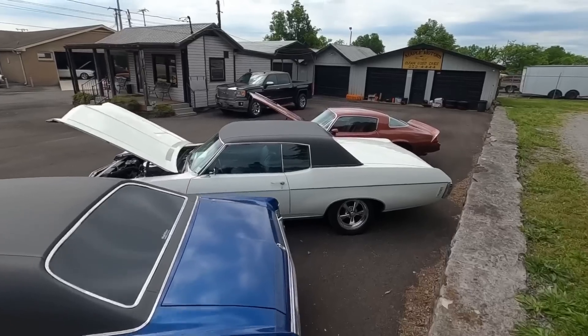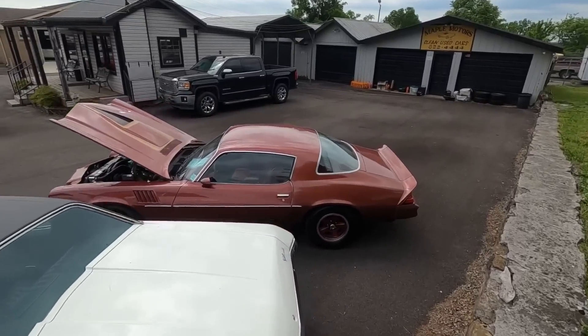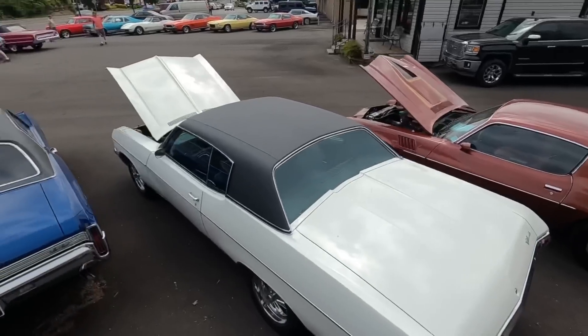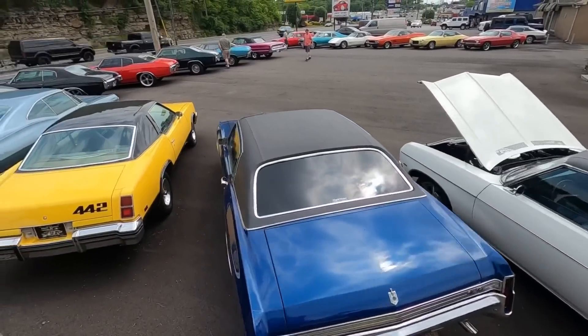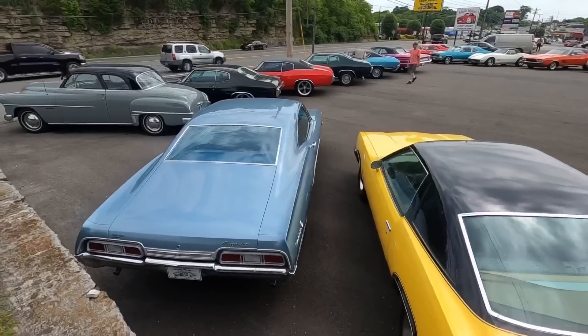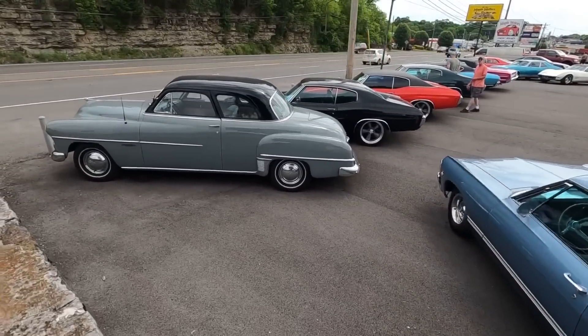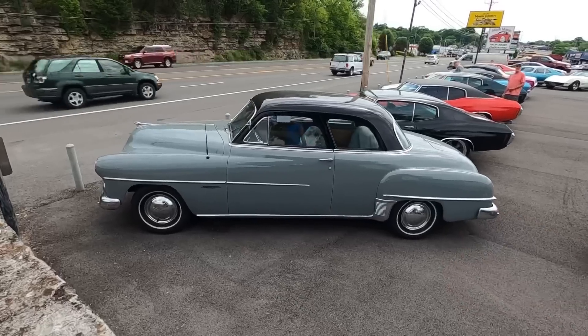I'll get back to doing test drives because I've still got four left to do due to weather from last week. Every car that we get in, I mark it sold whenever we do sell them. We get them in on Monday and usually have a lot of them sold by Wednesday — that's why every time you check, a lot of them are sold. When I post them, they are available.